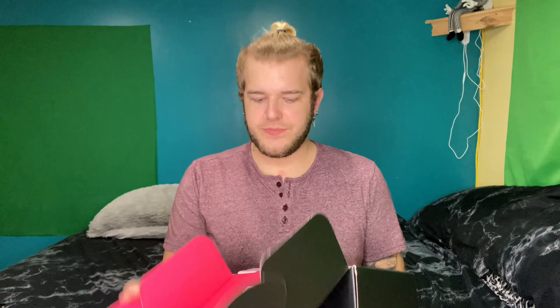So, finally got it open. It's so red on the inside. I'm seeing lots of things already. The theme of the month is called XOXO. This is only a base box.